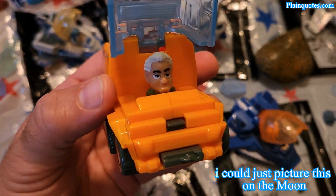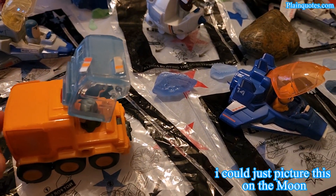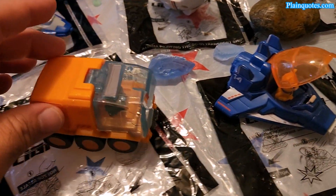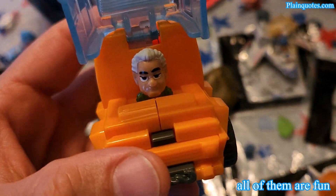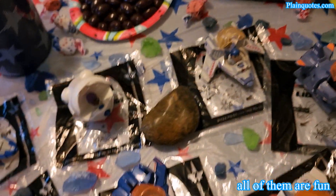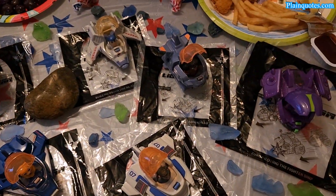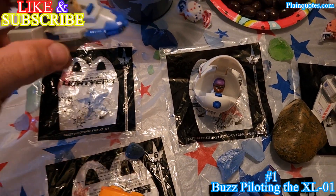This one kind of stands out from all of them, and besides standing out, it makes me feel like he's riding on the moon. I get this vision in my mind that he's driving on the moon for some reason, and I'm liking that feeling. That's why I chose number six as my favorite. It was kind of hard to choose because I also wanted to pick number five, number seven, and number eight, but I went with number six.